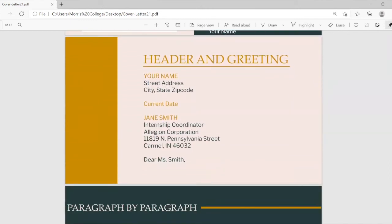In your heading and greeting, include your name, street address, city, state, and zip code — all in Times New Roman 12 font throughout the entire letter, as that is the standard business format. Then add the current date, the recipient's name (for example, Jane Smith), their position such as internship coordinator, their company, and their address. Your greeting is 'Dear Mrs. Smith' or 'Dear Mr. Smith.'